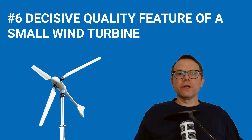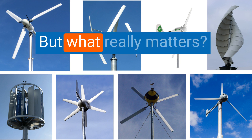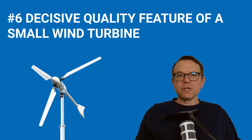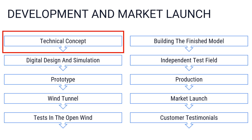Now to the last and very important advice: the decisive quality feature of a small wind turbine. If you look at product pages and data sheets of small wind turbine manufacturers, you will find countless features, and each manufacturer emphasizes different advantages like low starting wind speed, rotor shape, or special generator design. But what really matters? To answer this, we briefly look at the steps involved in the development and market launch of a small wind turbine. The first step is the basic technical concept — the specific design of the turbine type: horizontal or vertical wind turbine, upwind or downwind rotor, power regulation, and so on.